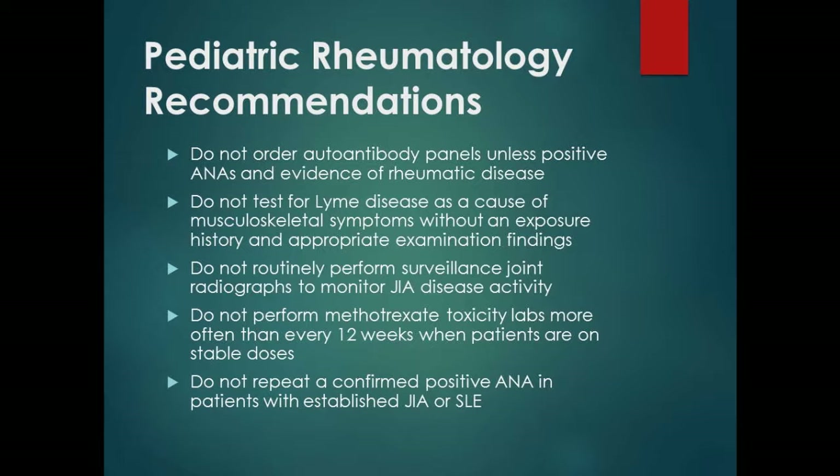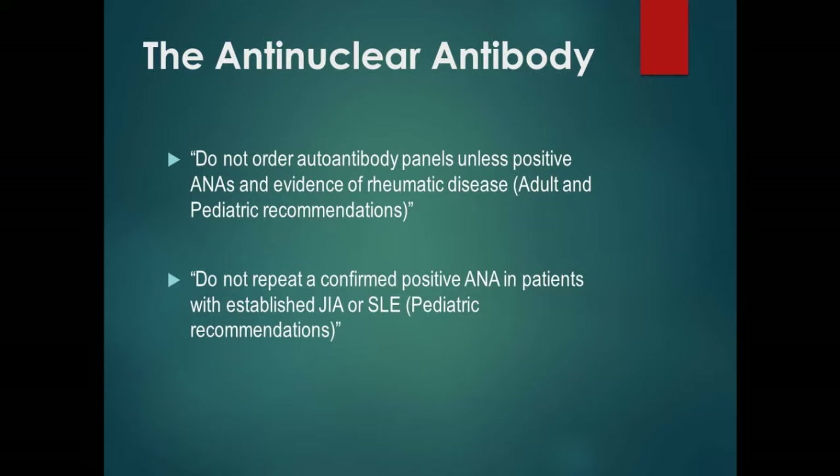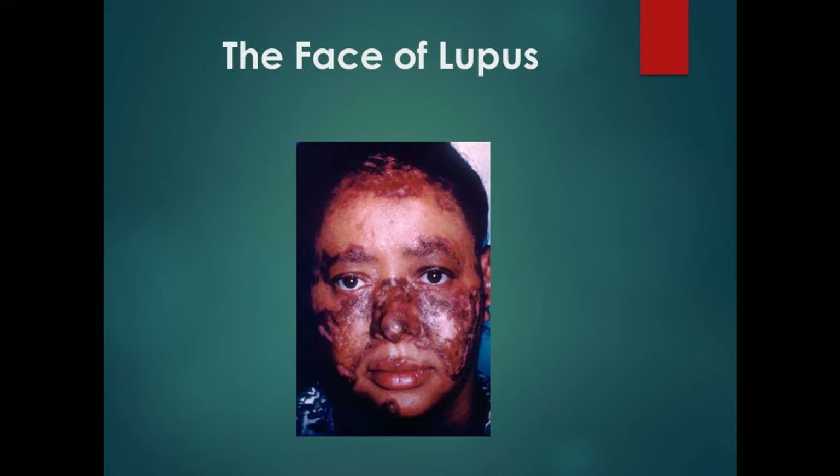Let's talk about three of the recommendations dealing with the antinuclear antibody. Basically, the idea is you should have a positive ANA before ordering sub-serologies, and if a patient with JIA has a positive ANA, it doesn't need to be repeated. The big reason somebody is going to order an ANA is obviously a patient coming in with a facial rash.